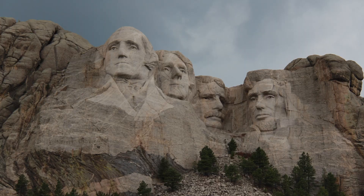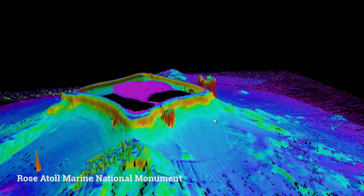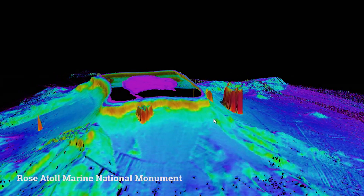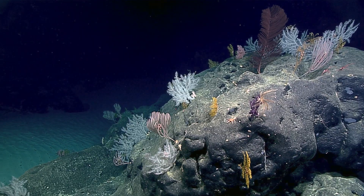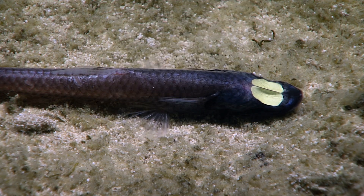Many people, when they hear the term monument, think of things like Mount Rushmore. But there are also monuments in the ocean that are called marine monuments. And these are areas that are particularly important to try to preserve.